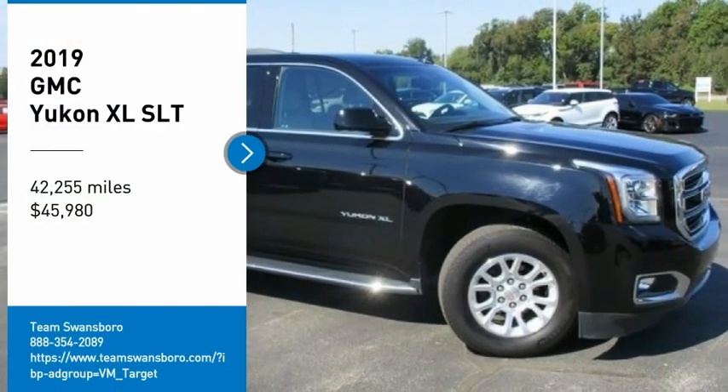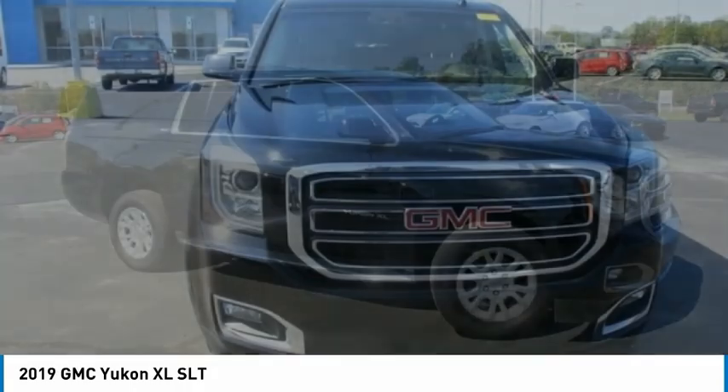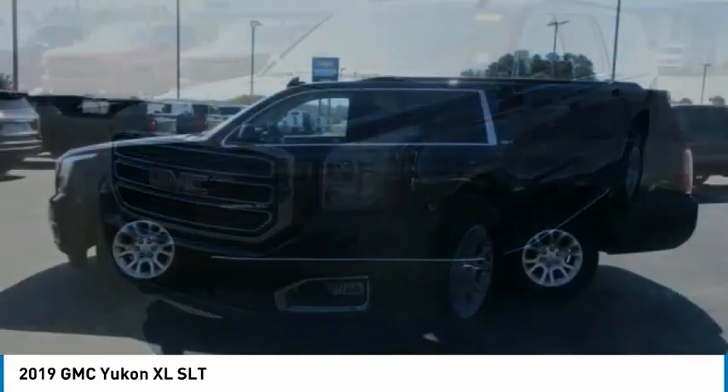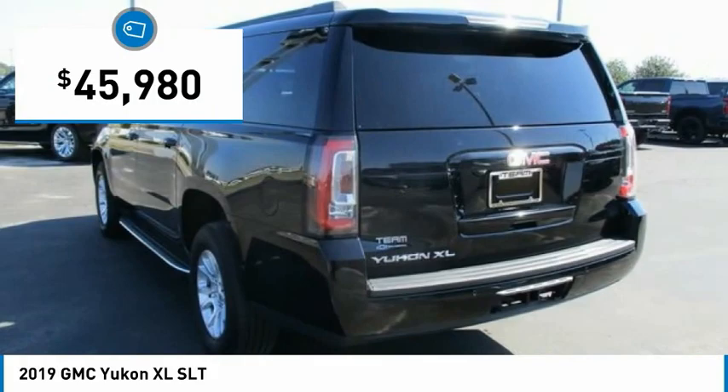Looking for the right vehicle? Check out the 2019 Yukon XL. The GMC Yukon XL is a great choice for families who need a full-size SUV with maximum seating. The looks don't hurt either, and it's priced below $50,000.